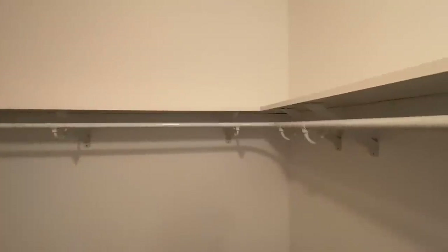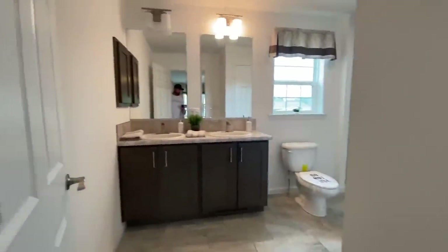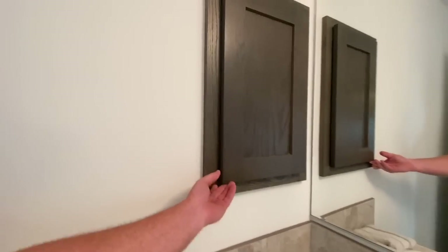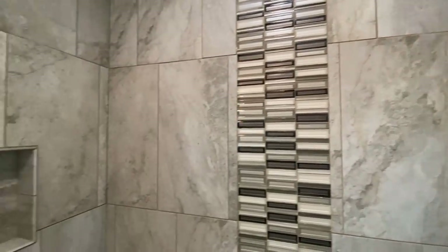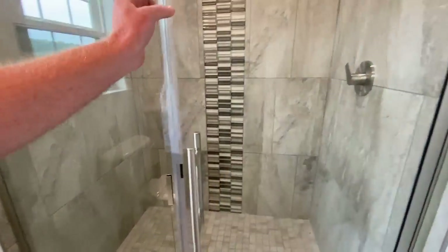Coming back towards your bathroom area — before you get into the bathroom you actually have your closet. It went with a different type of shelving in here: wood shelves as opposed to wire shelving, which are just different options and upgrades you can have added. You have a double vanity, a little medicine cabinet, a beautiful shower with a nice tile surround, and even the floor is tile as well. And then lastly, your linen closet.